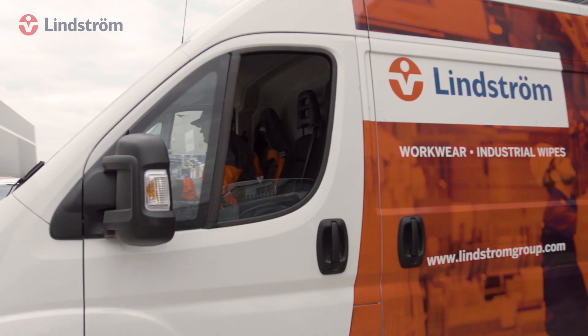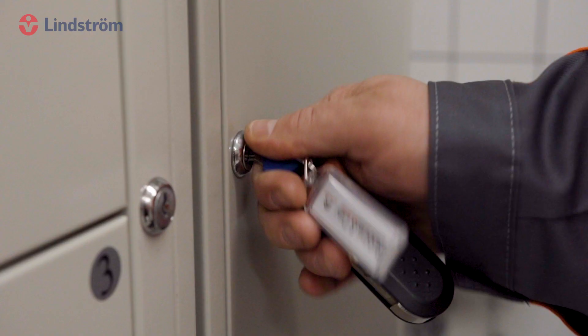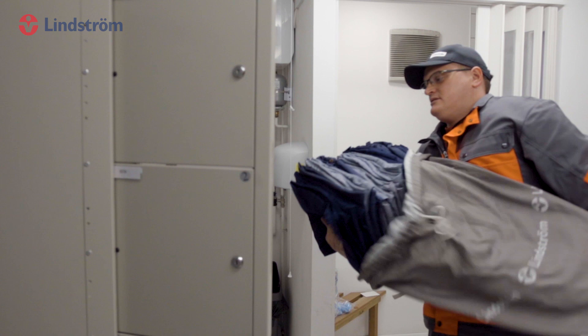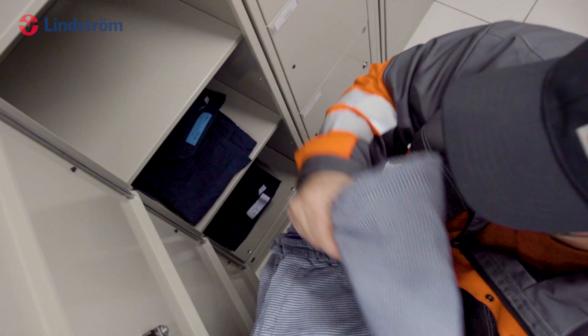Clean laundry is delivered straight back to our customers' site and into individual employees' secure Lindstrom lockers, ready for them to wear and ensuring they have clean and safe workwear that always fulfills the latest standards.